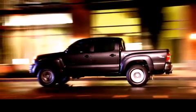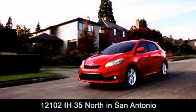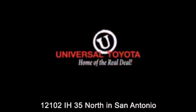Universal Toyota is conveniently located at 12101 Interstate Highway 35 North in San Antonio. Contact us to find out about our specials or visit us at UniversalToyota.com. Universal Toyota, home of the real deal.